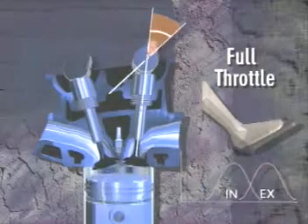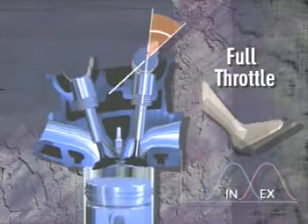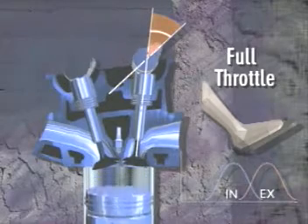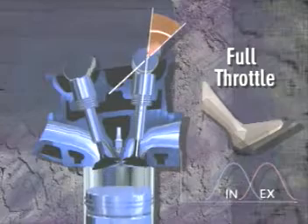Under full throttle from a standing start, the VVT-i system provides maximum intake cam advance, allowing the engine to build power and torque much more rapidly than a conventional engine.